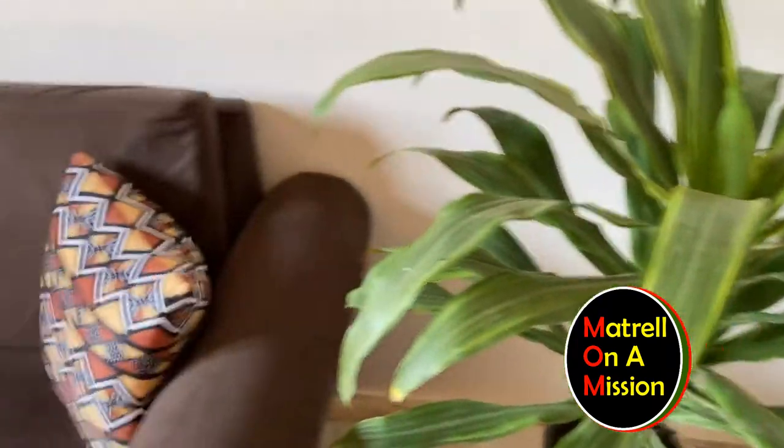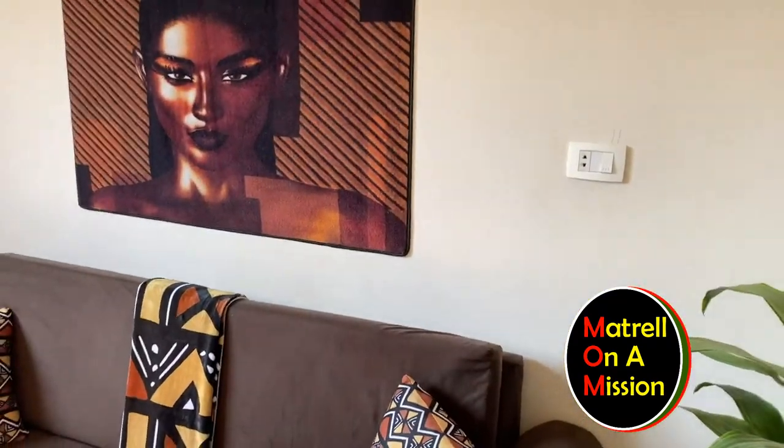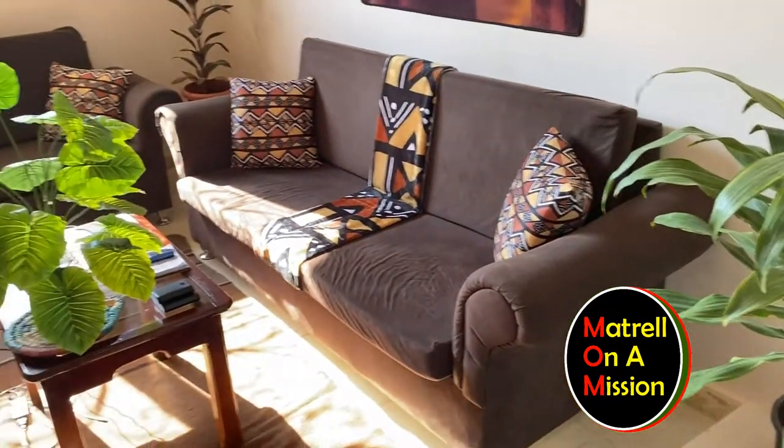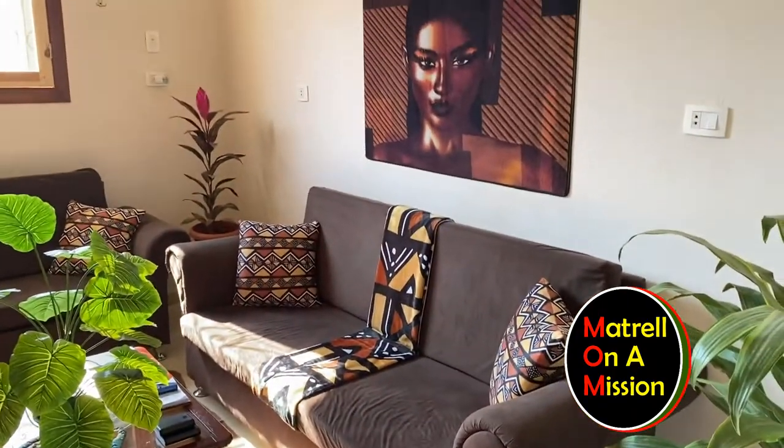Yeah, I'm obsessed with her. I'm obsessed with my house. Look at my little room, y'all — it's coming together. Starting to look like a little something something, right?